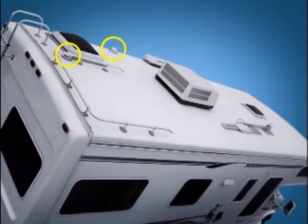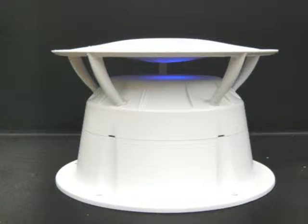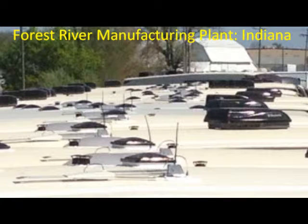We introduced our first product over ten years ago to solve a 60-year-old problem with sewer odors in RVs. The issue was never addressed at the source of the problem. Our approach was original and has a 100% success record in resolving the problem in over 200,000 RV installations.